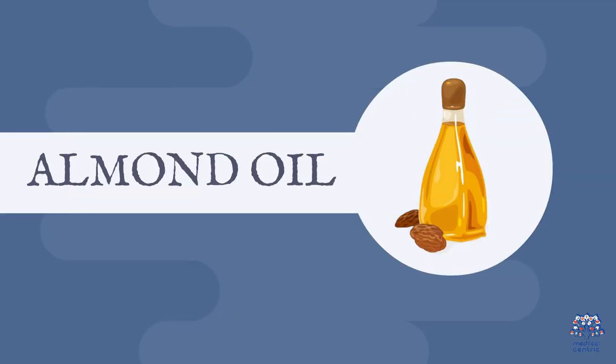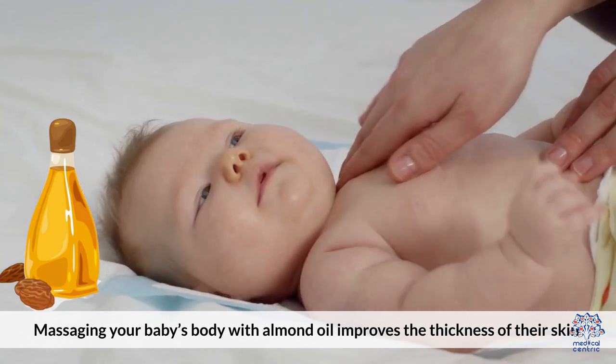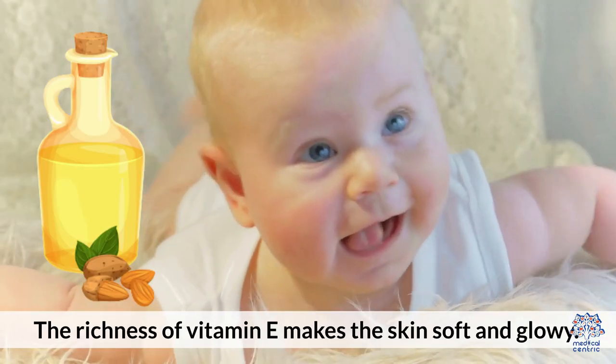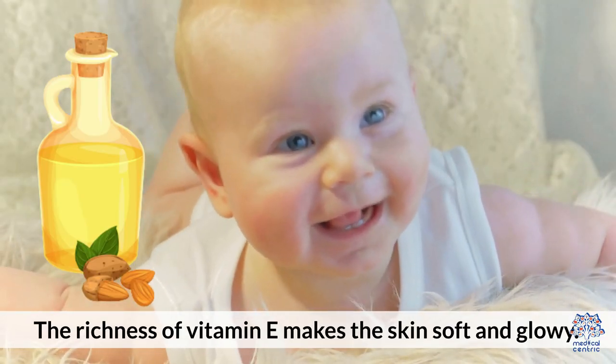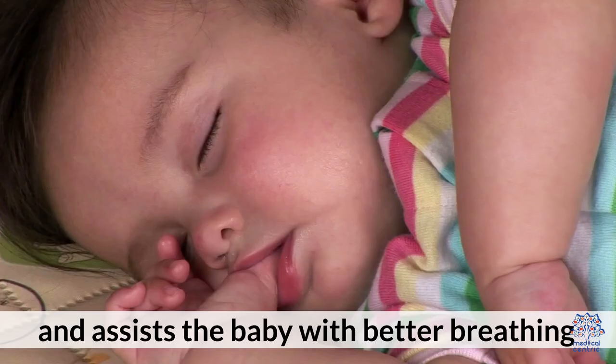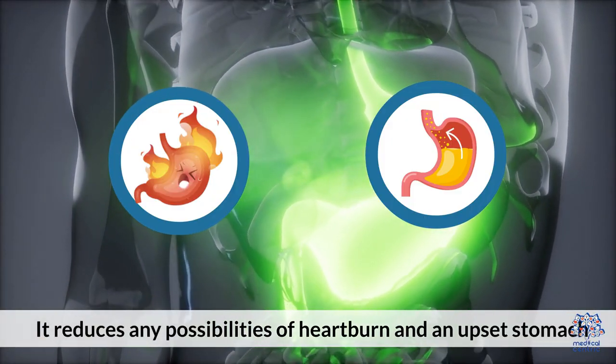Two, almond oil. Massaging your baby's body with almond oil improves the thickness of their skin and strengthens their whole body. The richness of vitamin E makes the skin soft and glowy. It also improves blood circulation and assists the baby with better breathing, and reduces any possibilities of heartburn and an upset stomach.